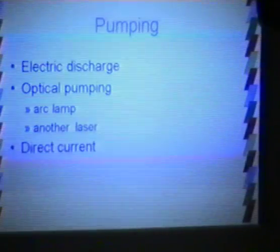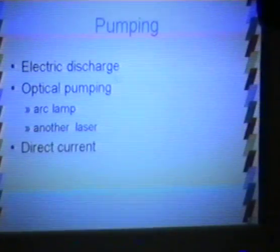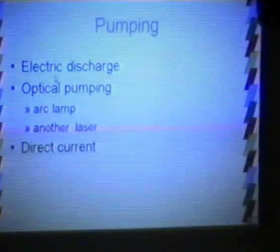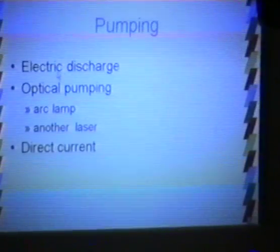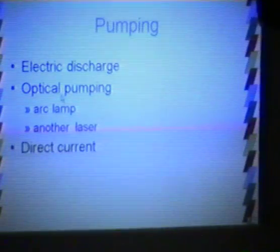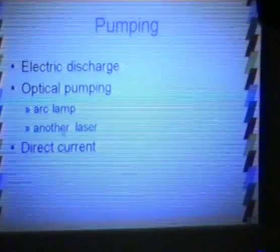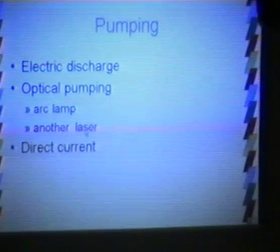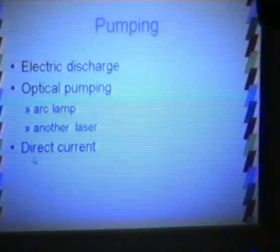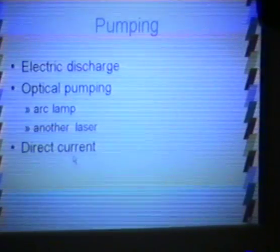There are several ways of achieving pumping. For gas lasers such as the CO₂ laser or helium-neon laser, you can put an electric discharge through the gas to pump the system to higher levels. Another common technique is optical pumping — using a flashlamp or another laser to pump the system. It might seem perverse to use a laser to pump another laser, but it's an extremely useful technique. For semiconductor lasers, you can directly pass a current through the diode to pump the system to higher levels.